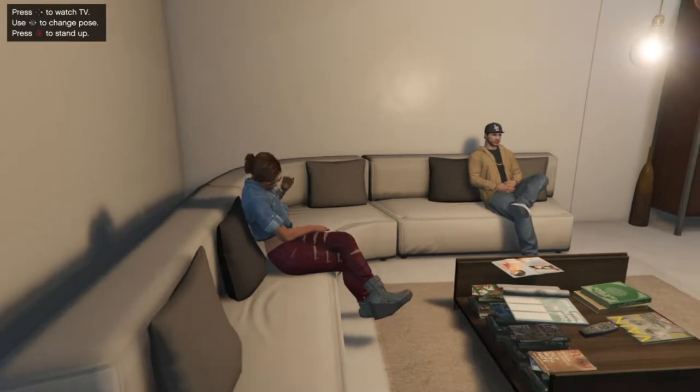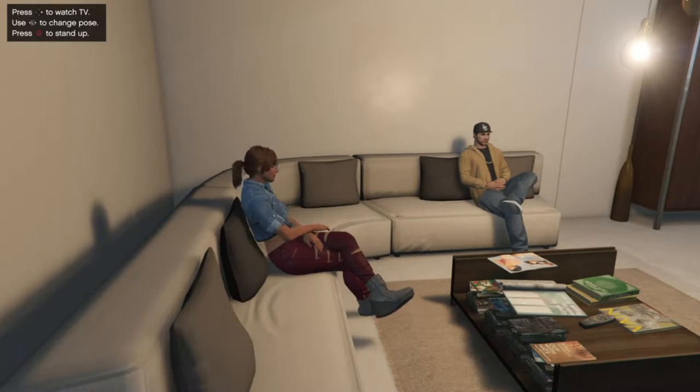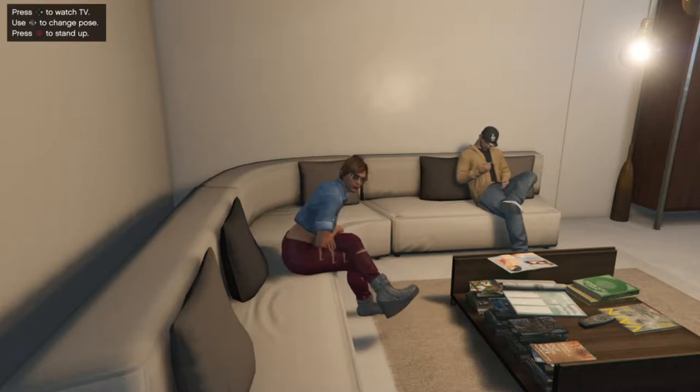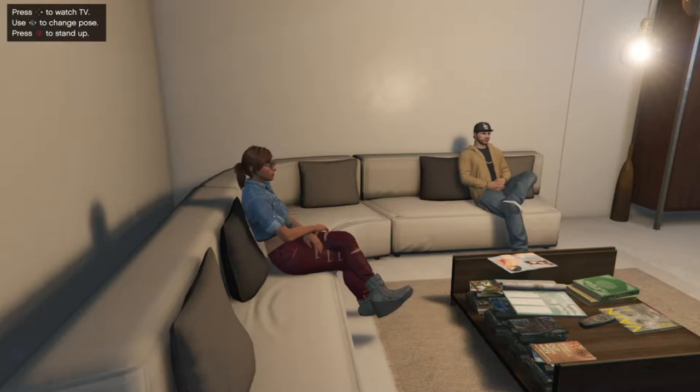Hey everyone, how's it going? Camacor517 here — go check out my channel, link in the description. So today the challenge is the 10-10 challenge. You may be wondering what the 10-10 challenge is. Basically, it's getting a car off Southern San Andreas, because they're the only cars that fit our budget — either $10,000 or under.